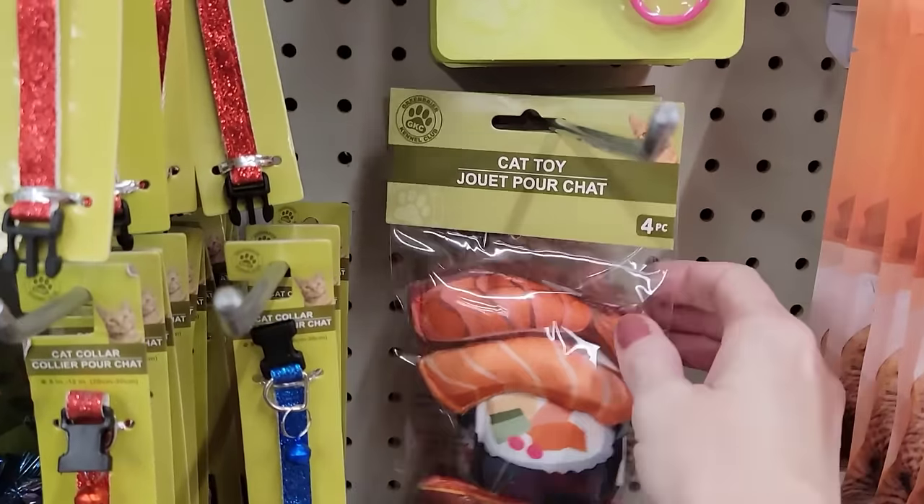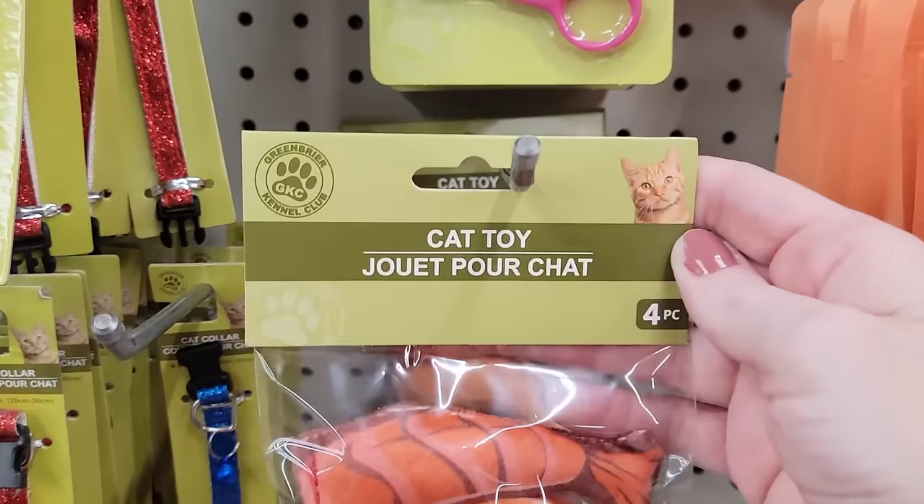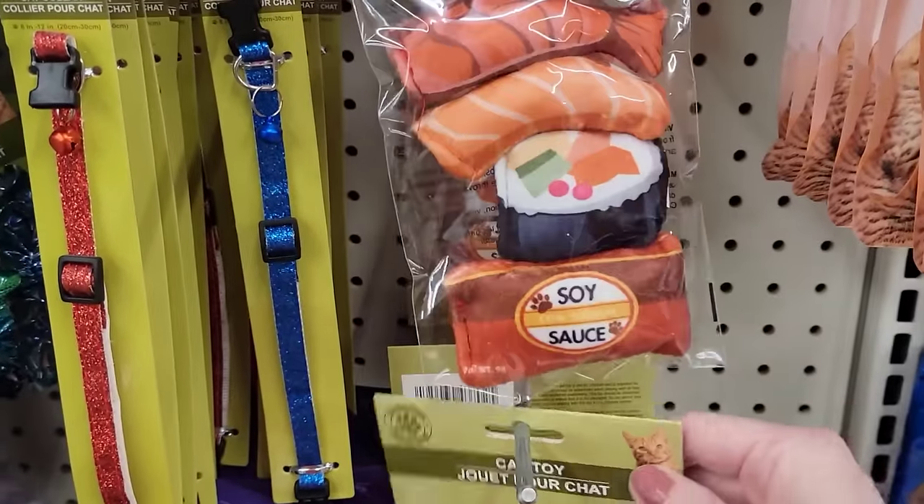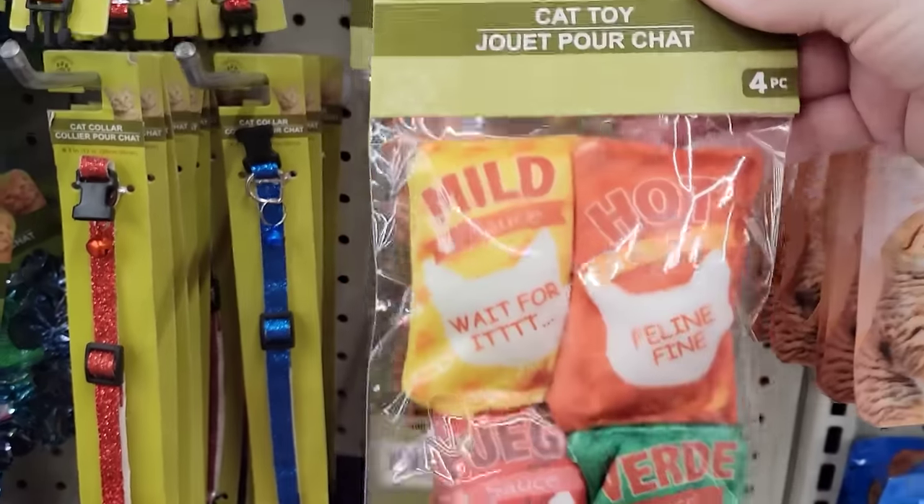They also have two new sets of their cat toys — you get four per pack.